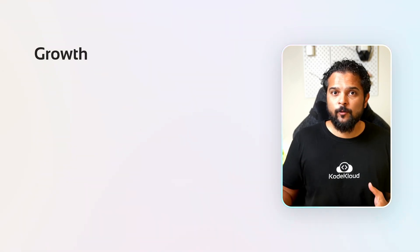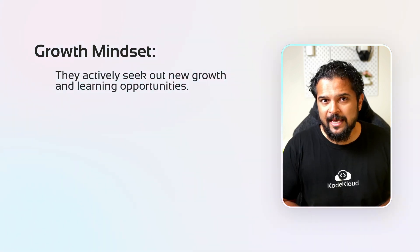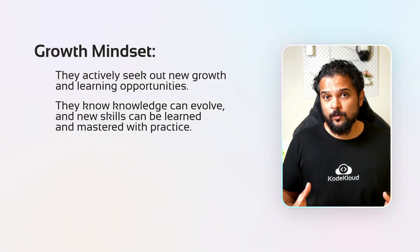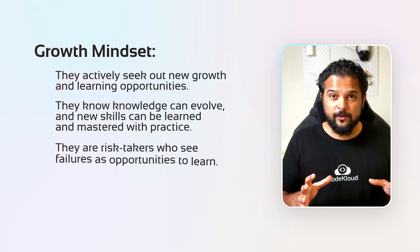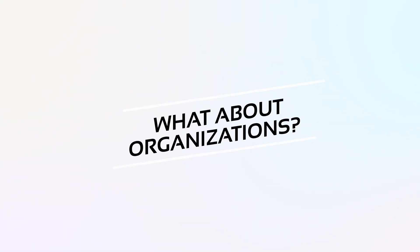On the other hand, people with growth mindsets actively seek out new growth and learning opportunities. They know knowledge can evolve and new skills can be learned and mastered with practice. They are risk-takers who see failures as opportunities to learn. So what about organizations — how can you tell if your organization has a fixed mindset?